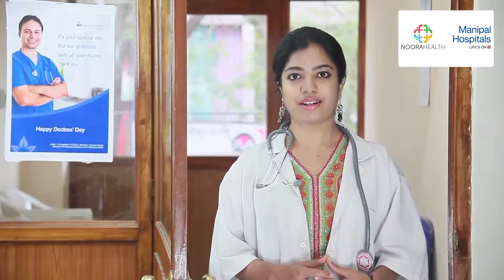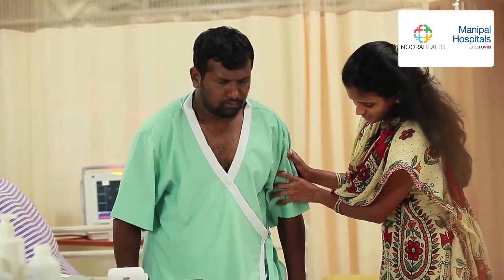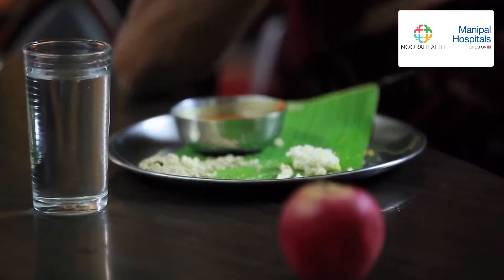In the second session, you will learn how to check blood pressure, how to help your family member safely get out of bed and walk, how to help your family member manage medications, how to monitor input and output, and how to eat a healthy diet.